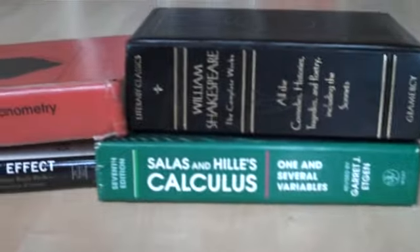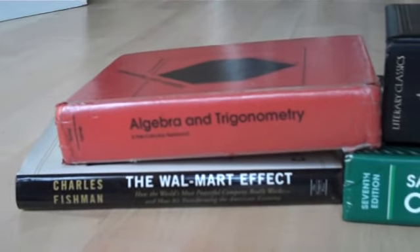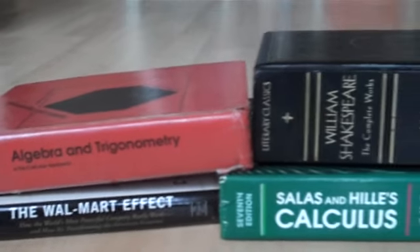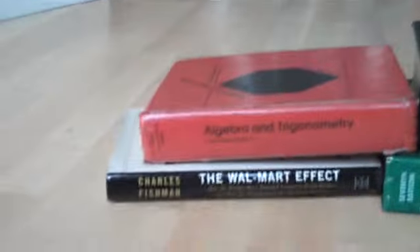The books that we chose: William Shakespeare, Calculus, Algebra and Trigonometry, The Walmart Effect in there — just a little bit of political science to show how well-rounded my son is. Even at 11 days old, he understands and appreciates the classics.